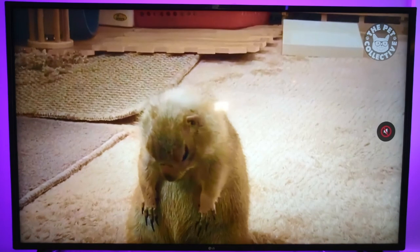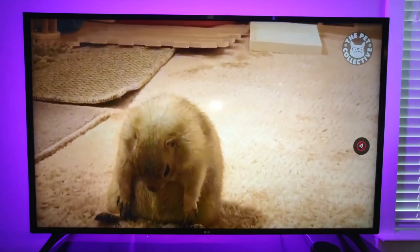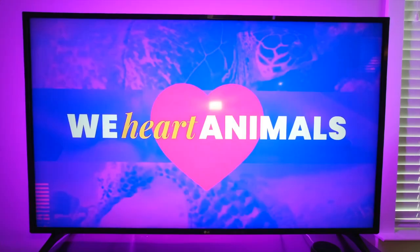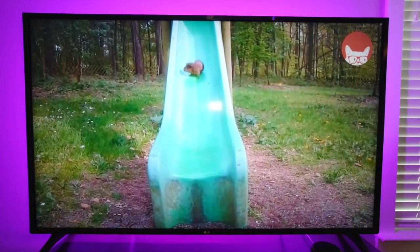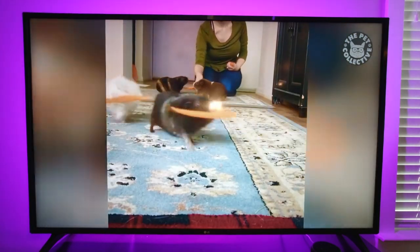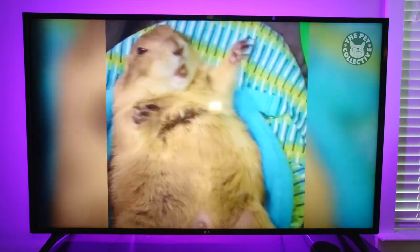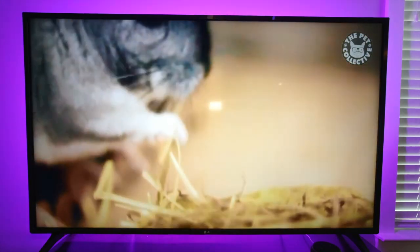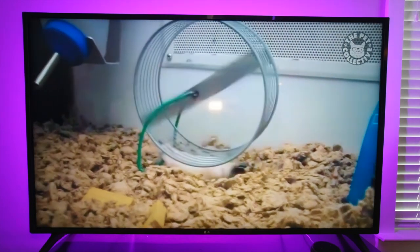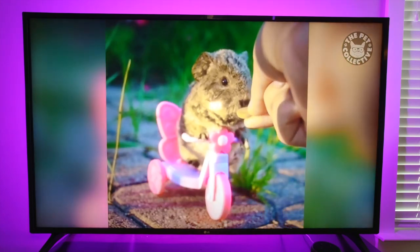Is this a wolverine hedgehog? Really long claws. There's a rabbit. This is the Pet Collective on the Roku Live. Guinea pigs — they all have their own little carrot. I've seen this one — field mouse. A gerbil riding a tricycle — that's just awesome.